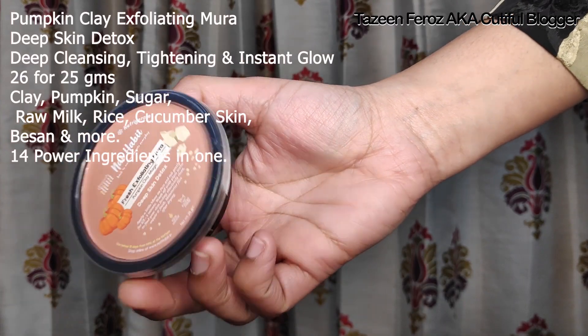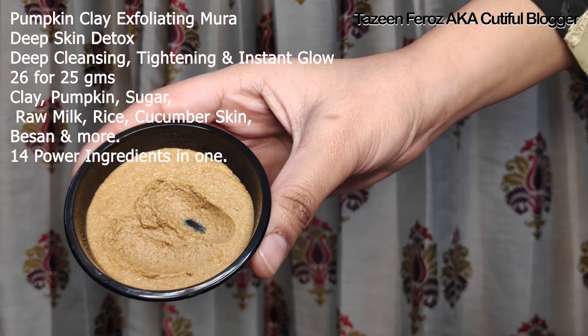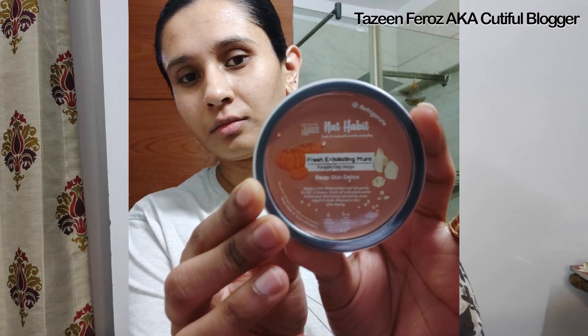The next product is the Fresh Mura Exfoliating Mura. It is a pumpkin clay magic skin deep skin detox — basically, this is a scrub. It is actually a very good scrub. You do not need too much of it. It makes your skin very soft, it removes dead skin as well, and after you have massaged and washed your face, you can see a very healthy glow.